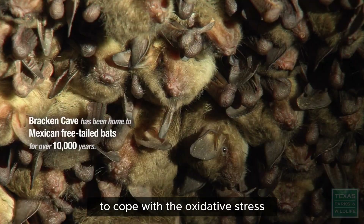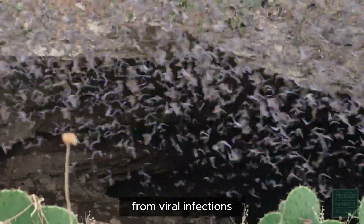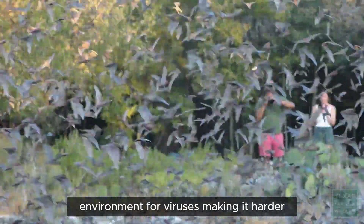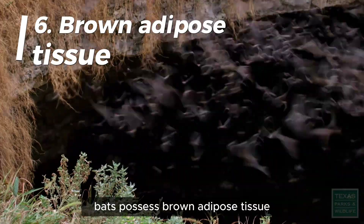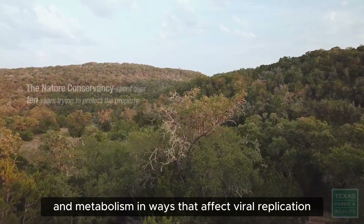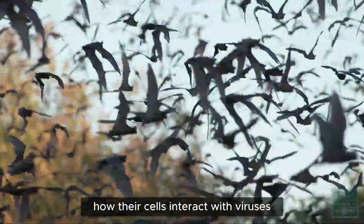Fourth, enhanced antioxidant systems — to cope with oxidative stress from high metabolism, bats have developed powerful antioxidant systems that also help manage cellular stress from viral infections. Fifth, intermittent feeding patterns — many bats undergo daily fasting and feeding cycles; these metabolic fluctuations may create an unstable environment for viruses, making it harder for them to establish persistent infections. Sixth, brown adipose tissue — bats possess brown adipose tissue involved in thermogenesis, which may regulate body temperature and metabolism in ways that affect viral replication. Seventh, mitochondrial adaptations — bats have unique mitochondrial adaptations to support their high energy demands, which may also influence how their cells interact with viruses.